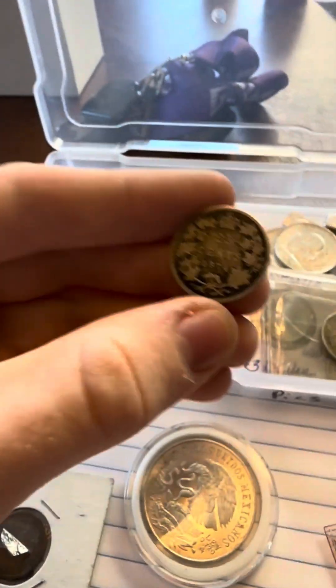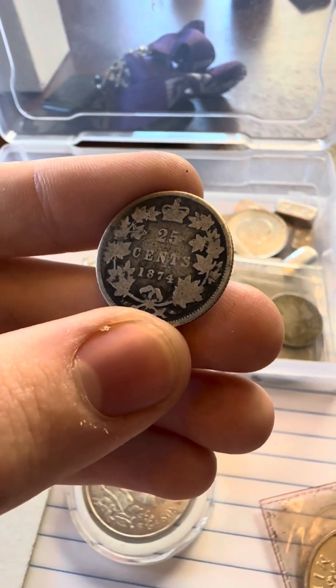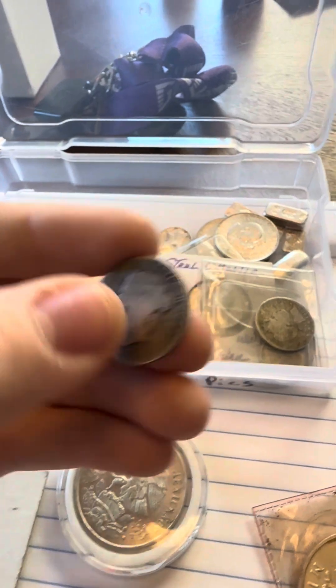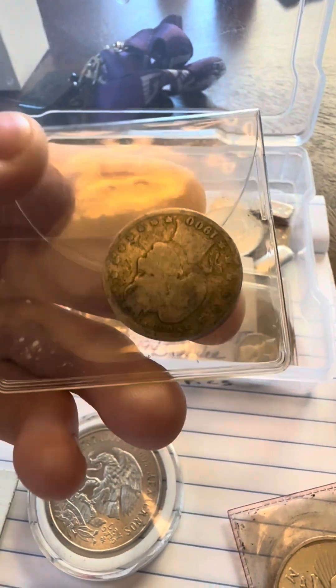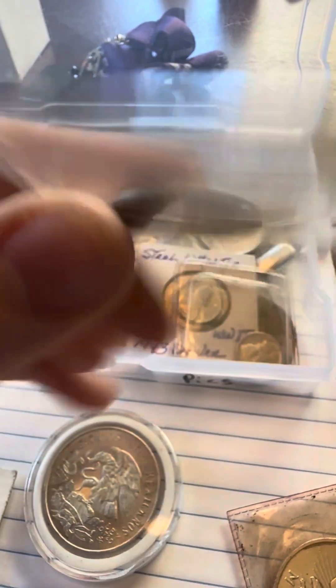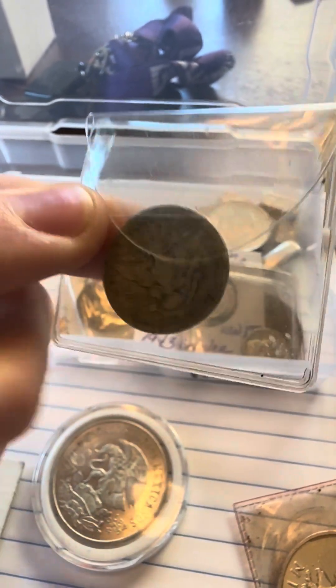I love old Canadian. I just don't stumble across it much, so this is a nice find. 1874 quarter — not in the best shape. 1900 quarter. Pretty sure there's no mint mark there, so just a Philly.